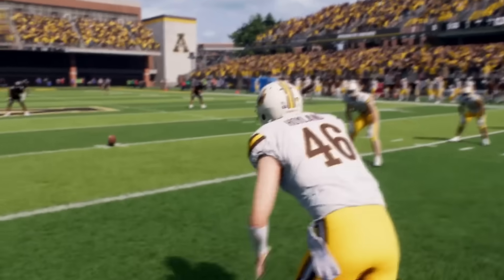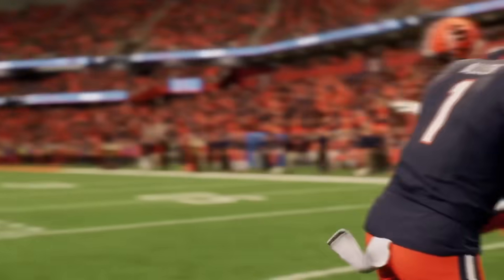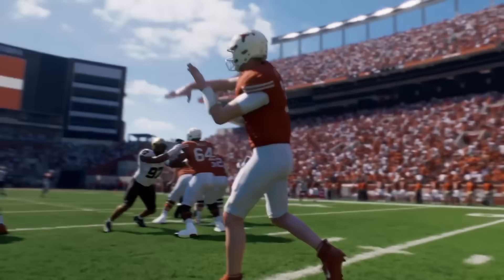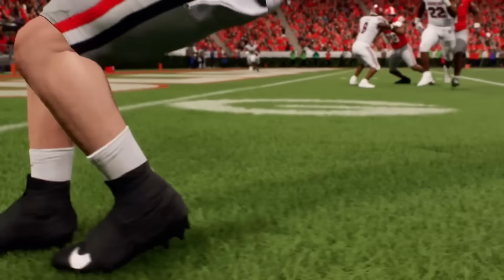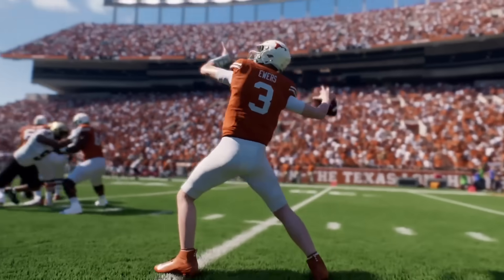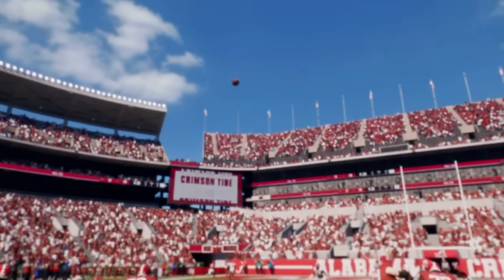Every team in the game is at least one person's favorite team. They really took that to heart and they're giving every team the time it deserves and the unique details to each school. There also seems to be dynamic weather in this trailer — lots of shots of snow, rain, and sun at different times of day so the shadows are cast at different spots. And another thing long-time NCAA fans will notice is we actually have names on the back of the jerseys now. It's no more generic QB number three — it's Quinn Ewers at Texas. It's going to be the first time in NCAA history you're not going to have to download a fan-made roster on day one.